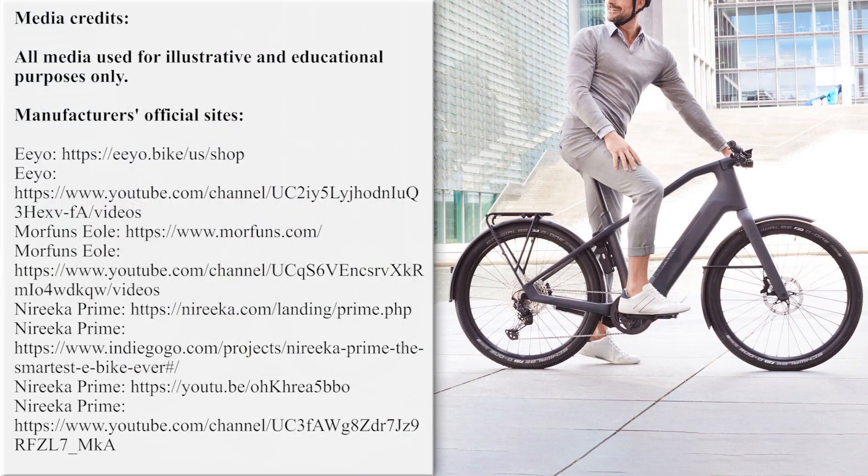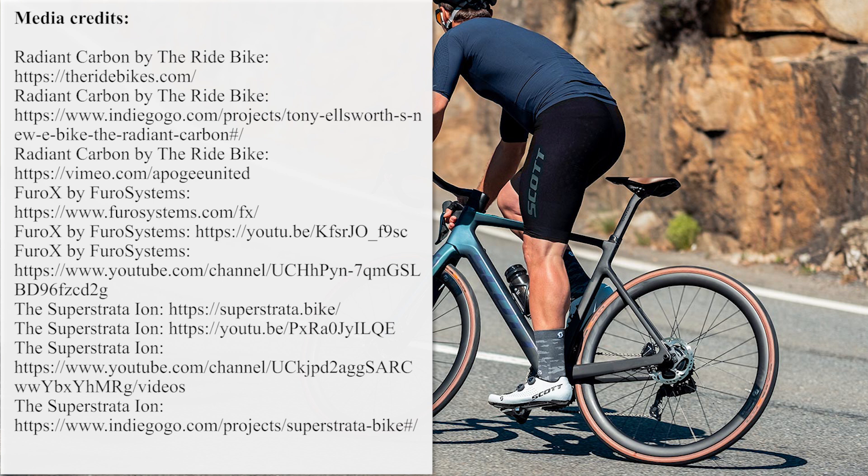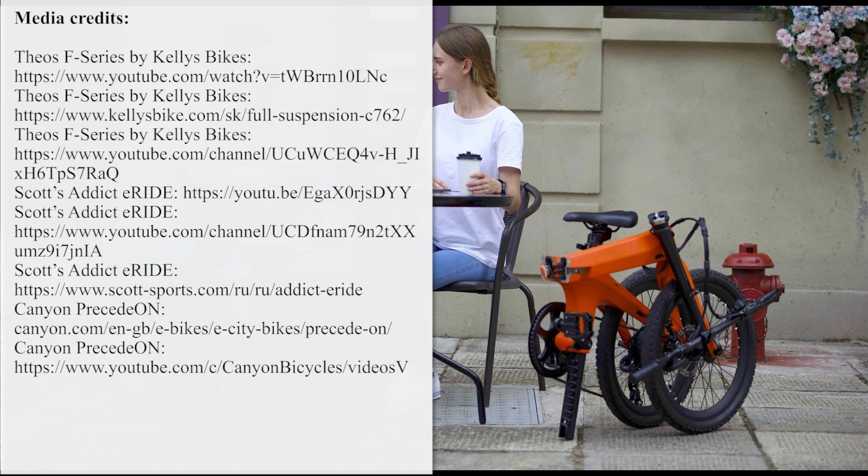What are your thoughts about the presented electric vehicles lineup? Which one is your top pick? Answer these questions in the comments below and support the electric revolution by liking this video. By subscribing to the channel you will always get notified about new EV videos, so smash that red button and ring the bell without hesitation. See you later.